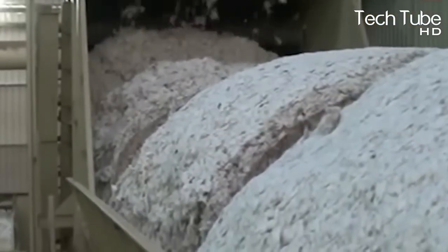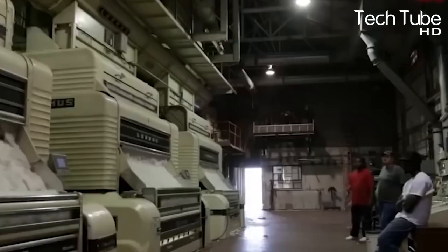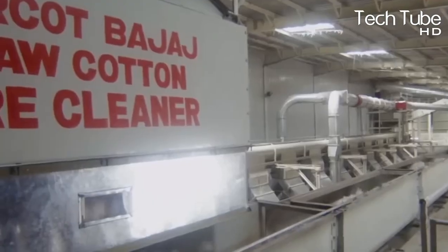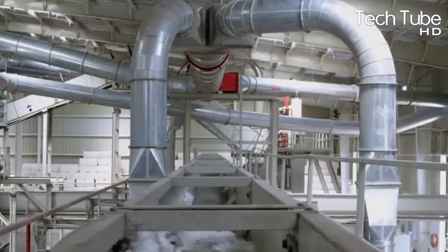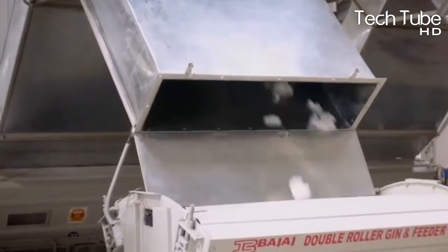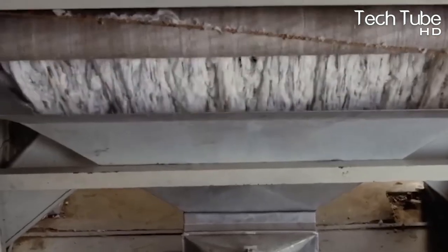Several trucks at a single time carry the bales into the processing units. After they arrive, the seals are torn and the cleaning process is initiated to clean the cotton from minuscule particles of dust and trash that were accumulated during baling. This is what the cotton processing units — or cotton making factories — look like, with automated machines everywhere.